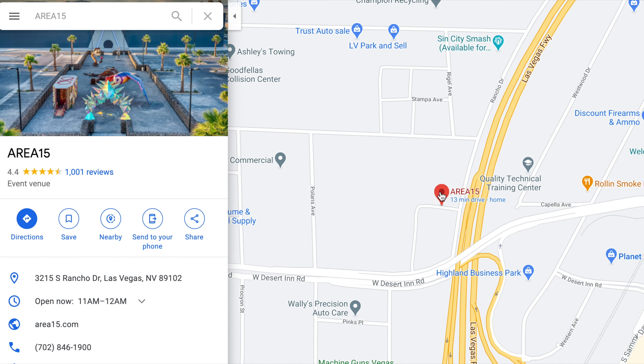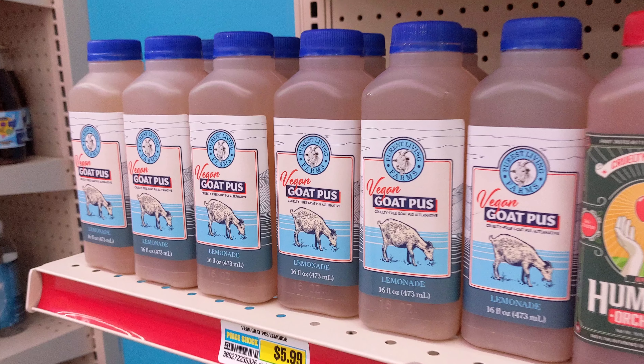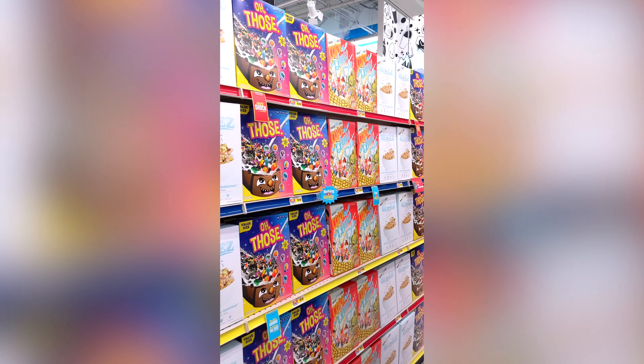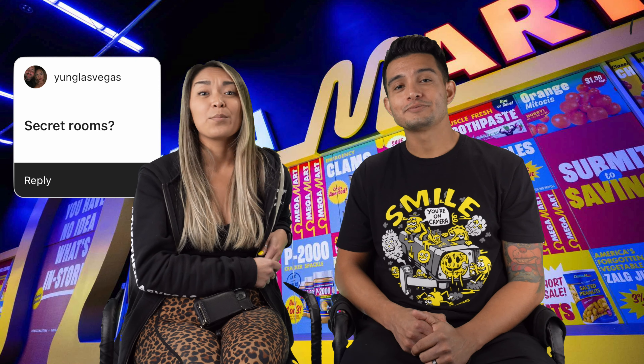This is a weird question but: do they sell almond milk? I didn't see any almond milk, but they do sell vegan goat pus for you vegan goat pus lovers. Everything with a price tag inside Omega Mart is for sale — they just ask that you buy it on the way out.